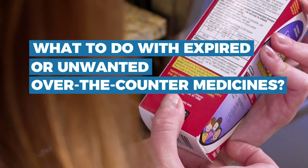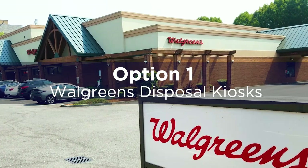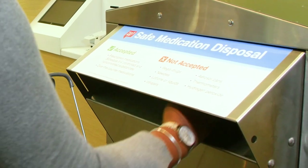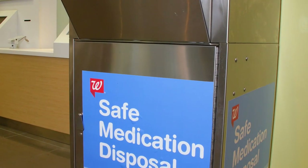What do you do when medicines have expired or aren't needed anymore? First, you can visit your local Walgreens. Their safe medication disposal program includes 600 kiosks located in stores across the country.